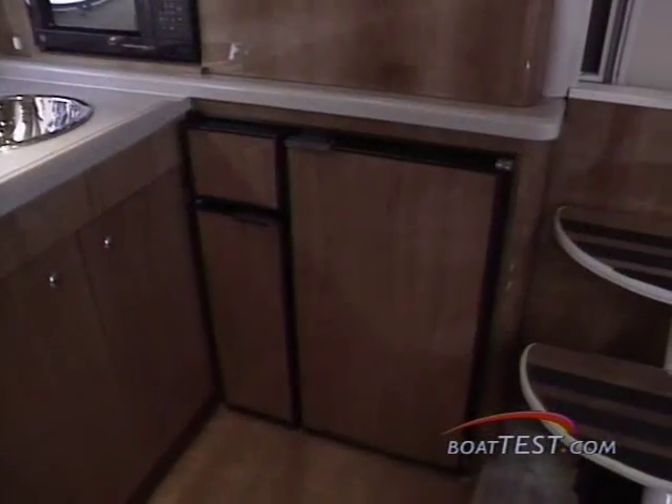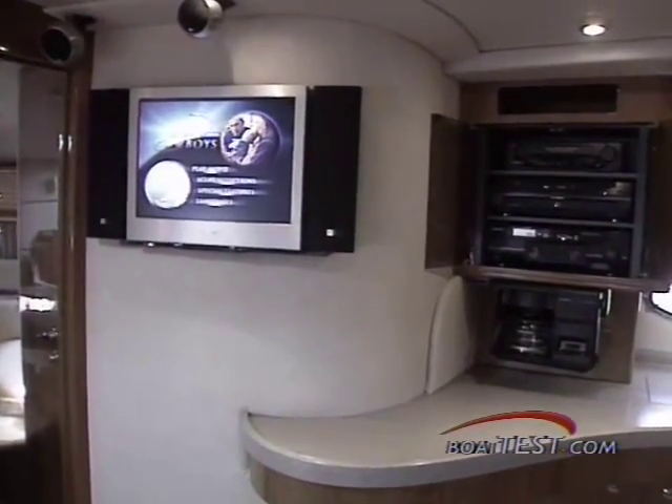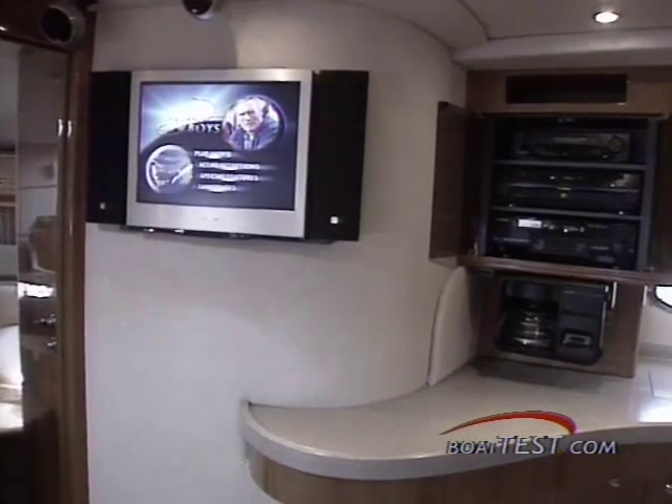Side-by-side refrigerator freezer, microwave, coffee maker, stove, and even a set of dishes are standard. And best of all, the built-in TV VCR can be viewed from anywhere in the room.